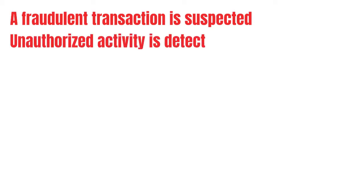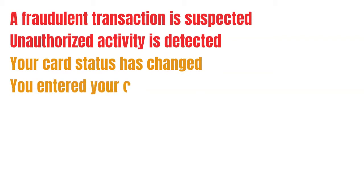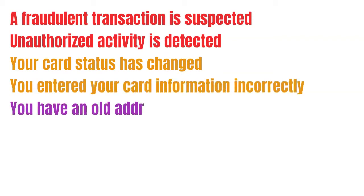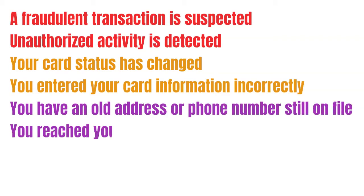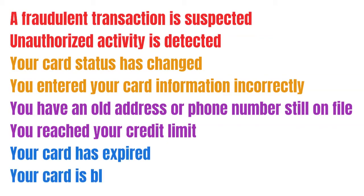Here are several reasons why your card might be rejected online: a fraudulent transaction is suspected, unauthorized activity is detected, your card status has changed, you entered your card information incorrectly, you have an old address or phone number still on file, you reached your credit limit, your card has expired, or your card is blocked.